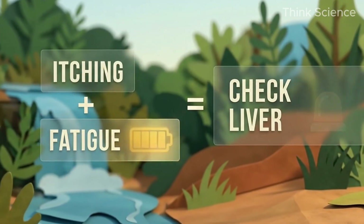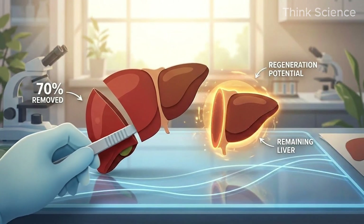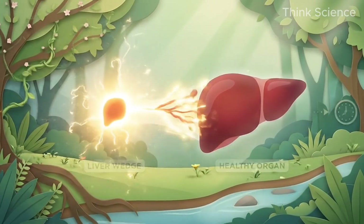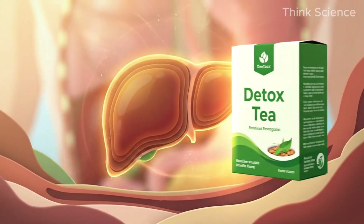We have identified the enemy — but here is the redemption. The liver is the only organ in the human body that can regenerate. You can cut away 70% of a liver, and if the environment is right, it will grow back. So how do we trigger the resurrection? Not with detox teas — with biochemistry.